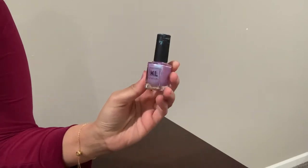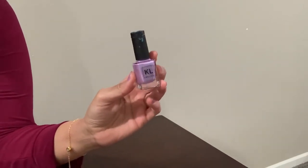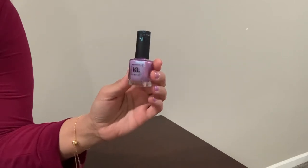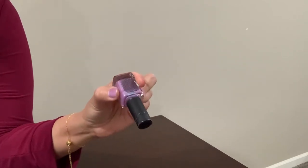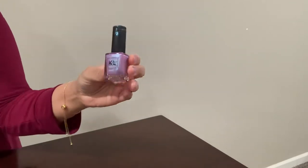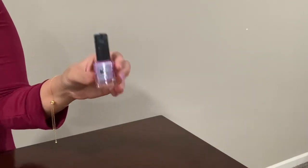Next I have this nail polish from KL Polish. I think Kathleen Lights started this brand, though she now has a different nail polish brand. This particular color is called Charmed — it's a purple shade. It's one of my favorite items right now.